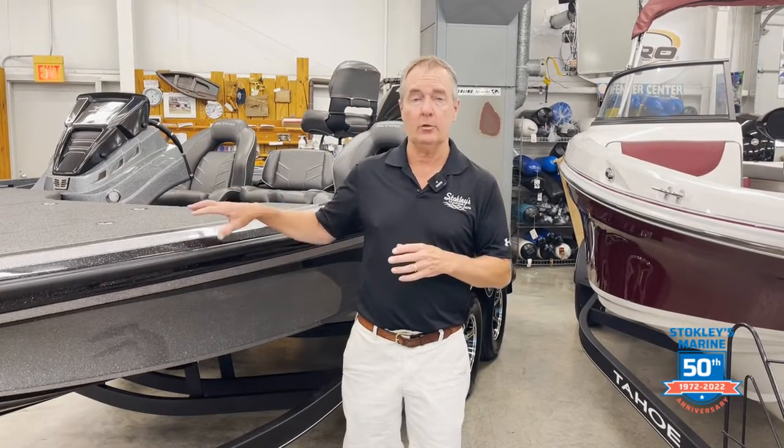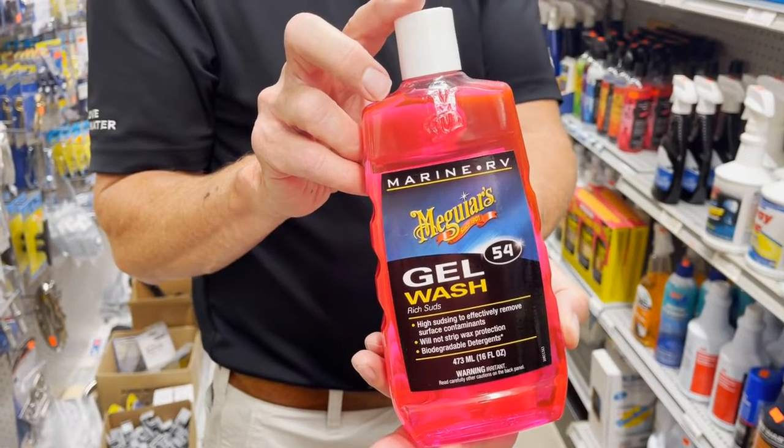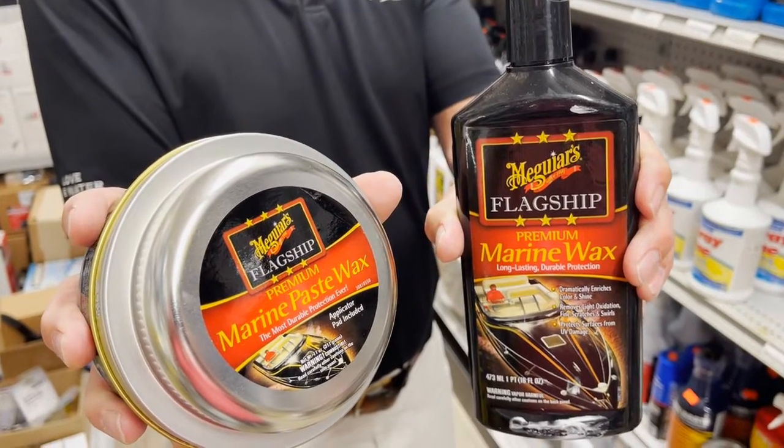That's why we wax our boats — you want to protect them from dirt, rain, and sun getting in and doing damage. You need to wash it, you need to wax it. Keep that in mind as your boat is sitting around this time of year, because having a nice clean boat makes it last longer.